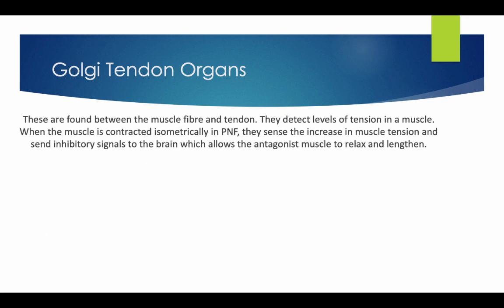Golgi Tendon organs are found between the muscle fibre and the tendon. They detect levels of tension in a muscle. When the muscle is contracted isometrically in a PNF, they sense the increase in muscle tension and send inhibitory signals to the brain, which allow the antagonist muscle to relax and lengthen.